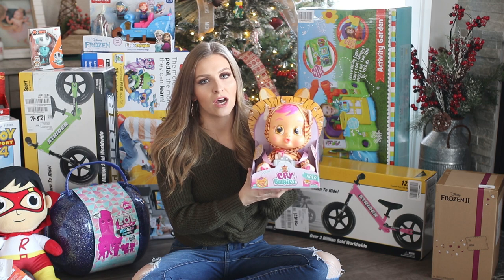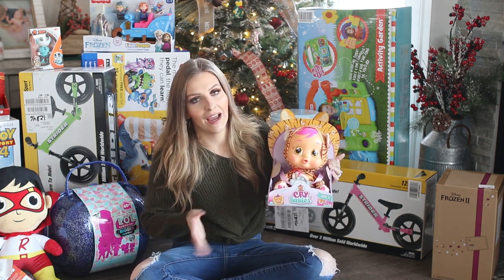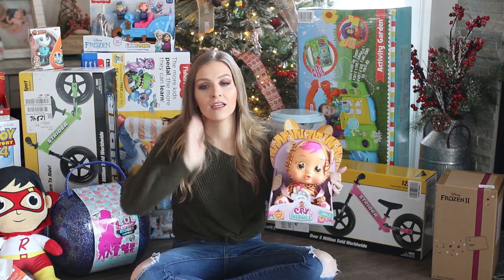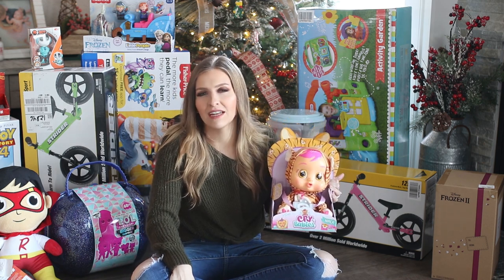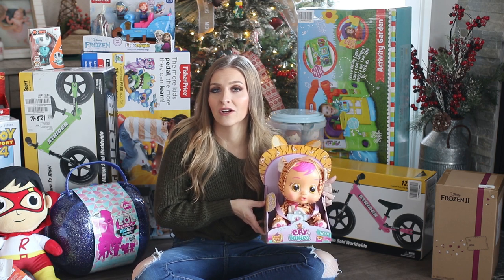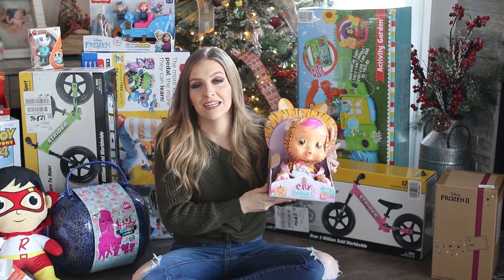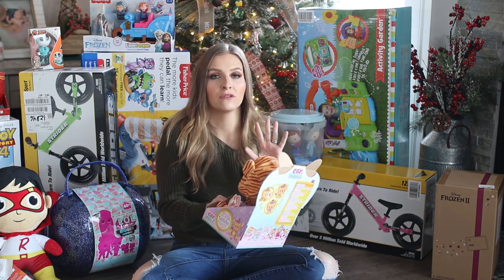This next one is for my three-year-old daughter Eva — it's a Crybaby doll. I just figured out what these are and for some reason they're super popular with her right now — she is in love with it. My son even enjoys watching it, but I think he's just being sweet and letting her watch what she wants. She is going to be obsessed with this.